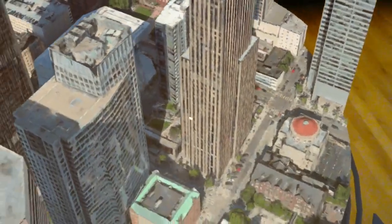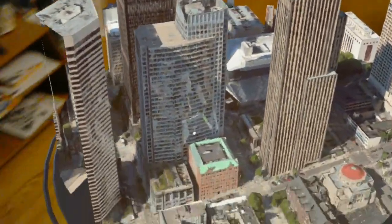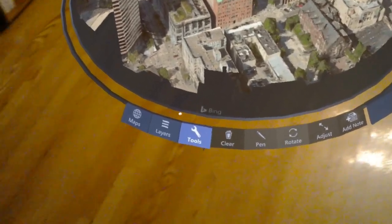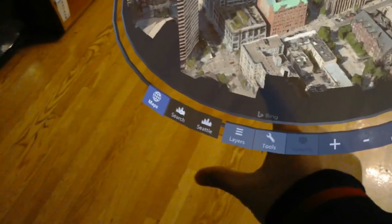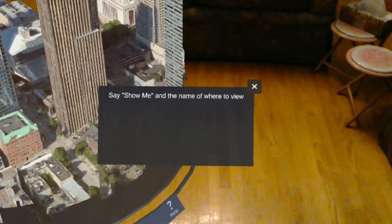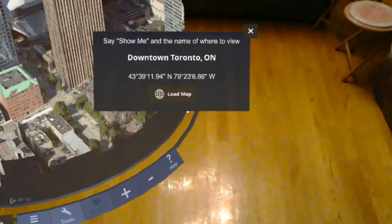I also tried to find some other cities which would also enable this 3D view. And of course the first city I tried is my favorite city — Toronto. So let me do this. Search. Nothing popped up at first, but here it says 'show me' and then the name of where you want to go. So: show me downtown Toronto.